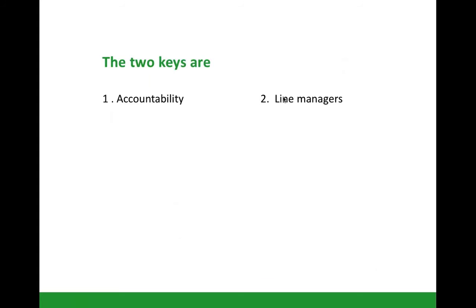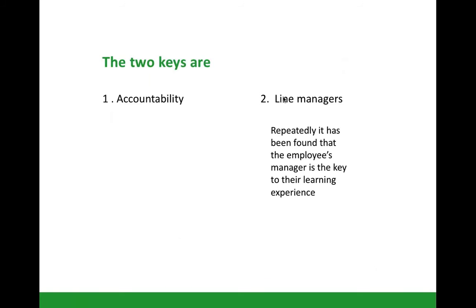There are really two keys for learning transfer: accountability and line manager involvement. Accountability because learning is about change, and someone needs to be accountable for that. One of the things we really struggle with in learning and development in workplaces is we don't actually think about who's accountable for the change to happen — whether it's line managers, participants, L&D itself, or a senior manager sponsoring it. It's also been repeatedly found that people's line managers are essentially the key to learning and development happening for an individual in an organisation.